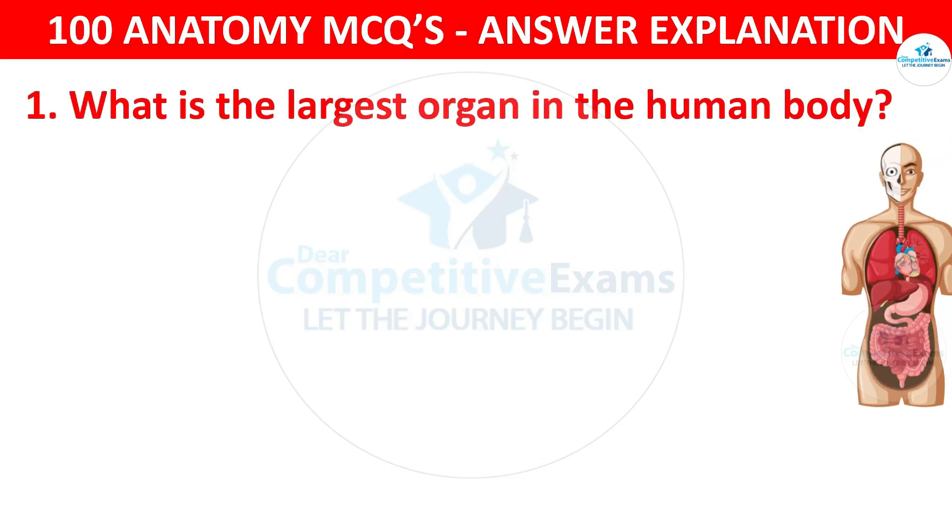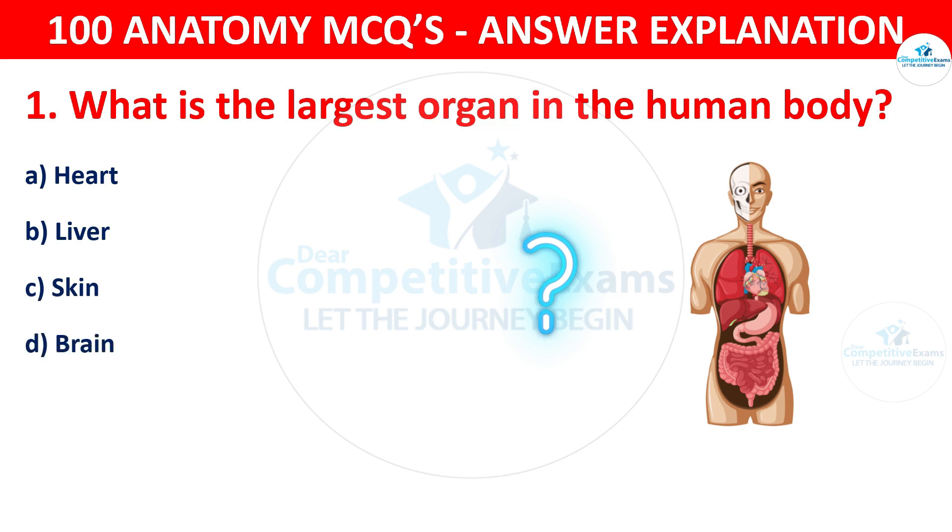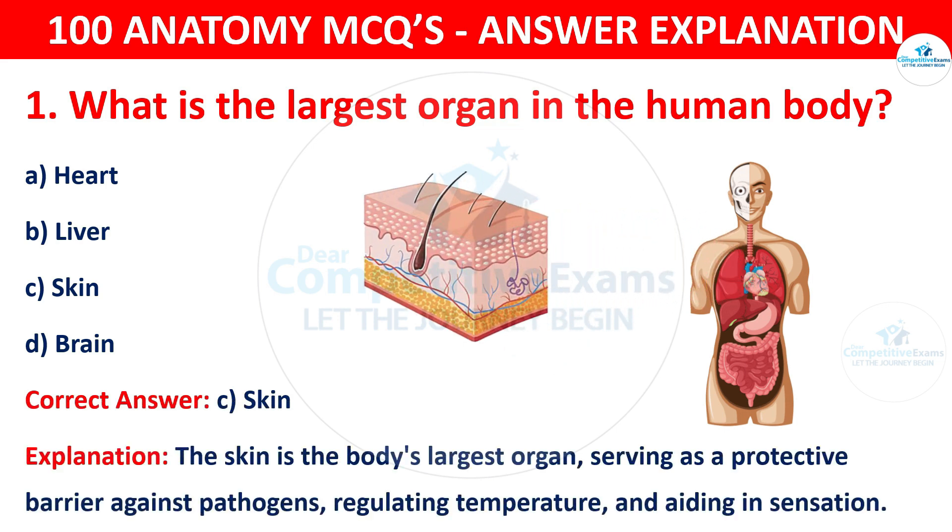What is the largest organ in the human body? The options are heart, liver, skin or brain. The correct answer is C, i.e. skin. The skin is the body's largest organ, serving as a protective barrier against pathogens, regulating temperature and aiding in sensation.